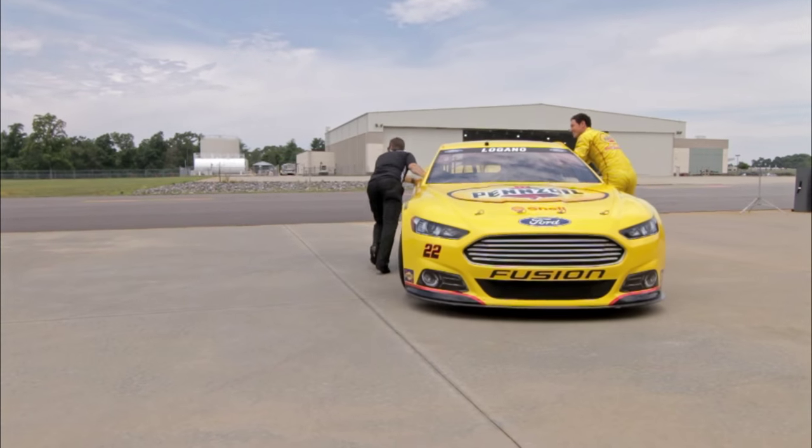Yeah, we're out here at an airport. I got my race car sitting on the tarmac. We're gonna have one minute on the clock, see how many donuts I can blow.